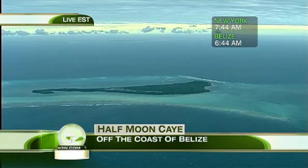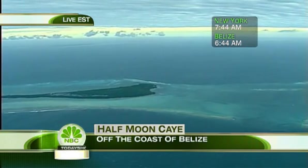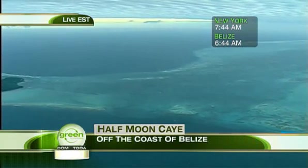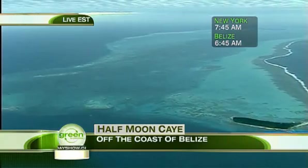That's a live shot right now of Half Moon Key from up above — a beautiful spot at the southern end of the Lighthouse Reef Atoll, and our location for day two of Ends of the Earth. Really pretty, the waters around this area, and they're also a living laboratory for researchers from all around the world.